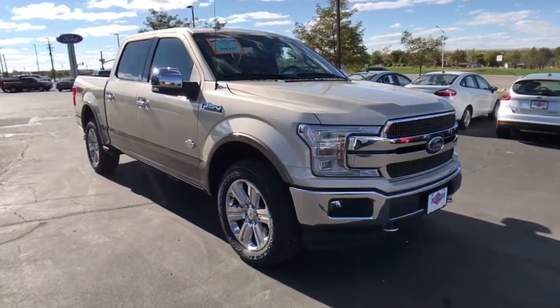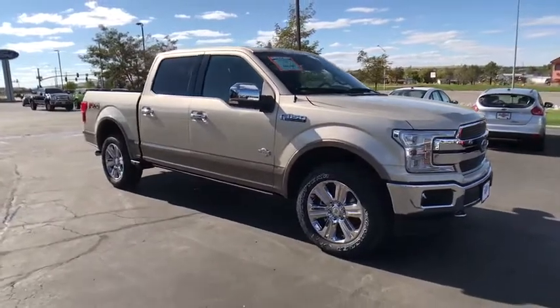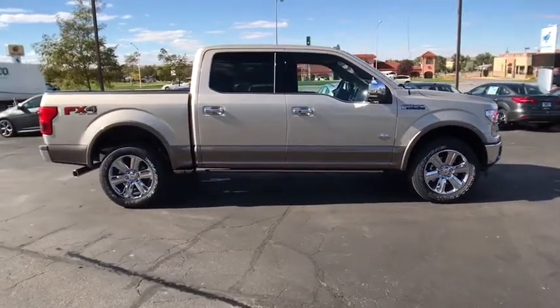2018 Ford F-150. A Ford F-150 knows how to handle any situation. It's built to follow orders. No whining. Here are some of this vehicle's great options.